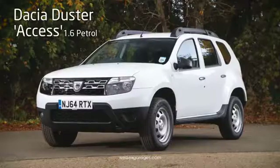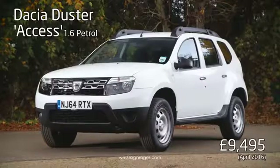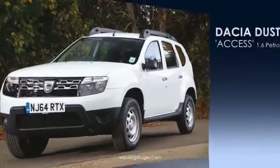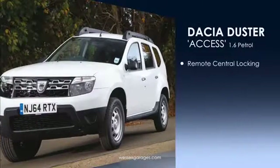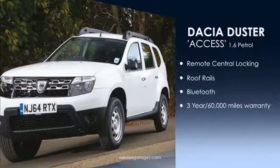The entry-level Access starts from an incredible £9,495 on the road and is fitted with a 1.6 petrol engine. Standard equipment includes remote control central locking, roof rails, and Bluetooth, along with Dacia's three-year, 60,000-mile warranty.